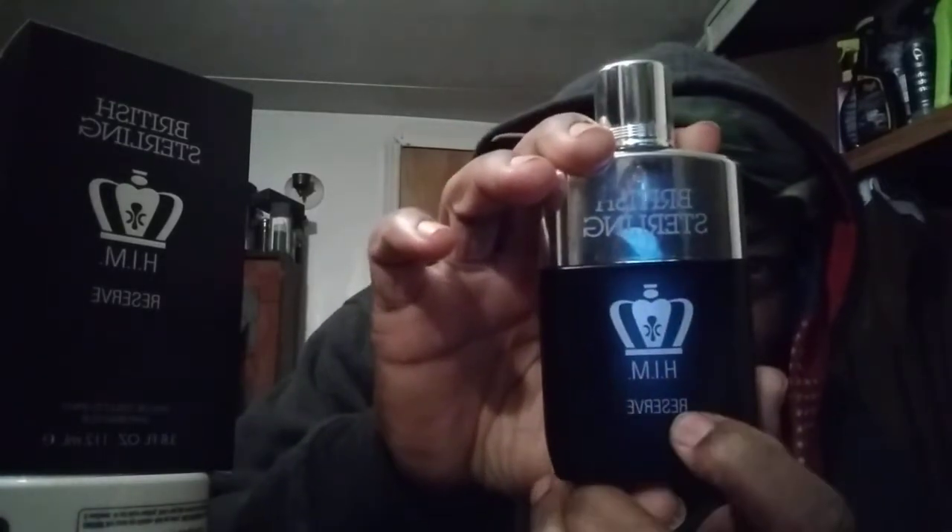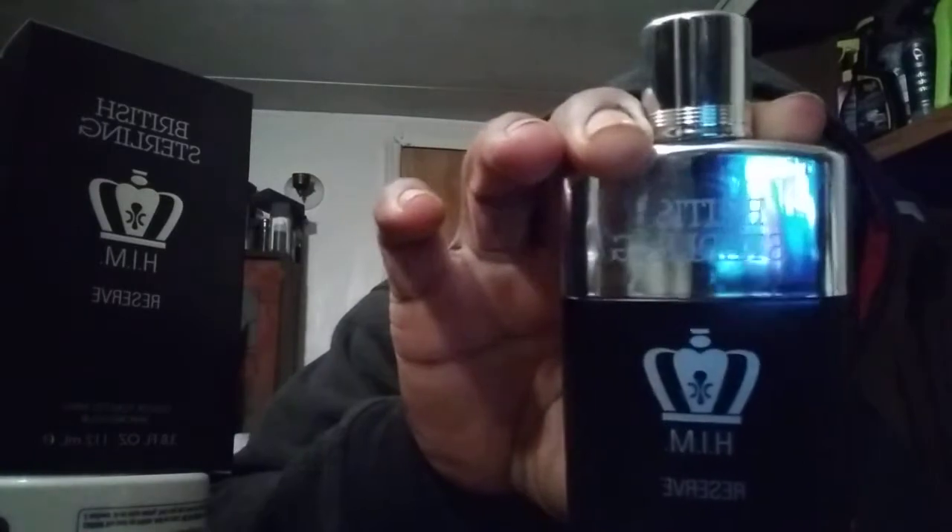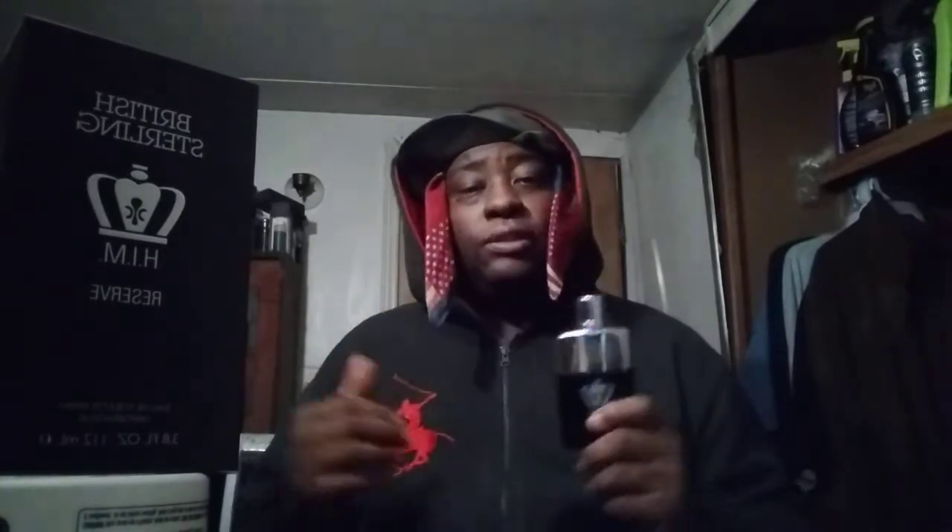Best way to rock this fragrance: anytime casual or date night. I like the bottle — it says Reserve right here, with a kind of Great Britain British vibe where the chrome wraps all the way around. The box is just a plain black box with British Sterling and Reserve on it — nothing special. But the fragrance smells amazing, very modern. It also gives me a John Paul Gaultier Le Male vibe with a little more sweetness and a little more woods.